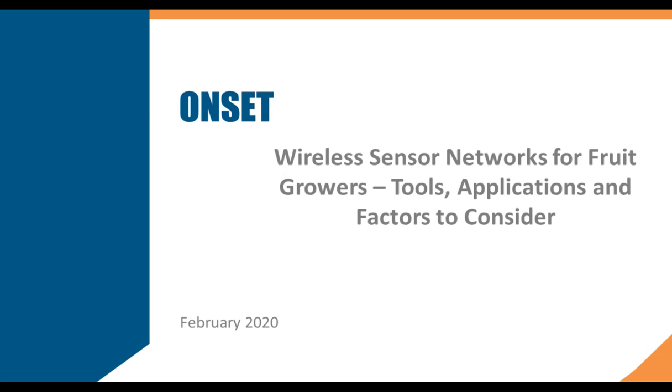In this webinar today, we'll discuss specific applications for wireless sensor networks and fruit growing operations, plus factors to consider when choosing which ones to use. We'll have time for questions and answers at the end of the webinar, so if at any time during the presentation you'd like to ask a question, type it in the question pane at the lower left panel of your screen and click Submit.